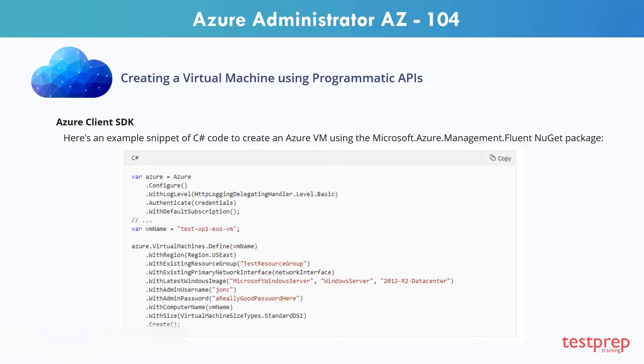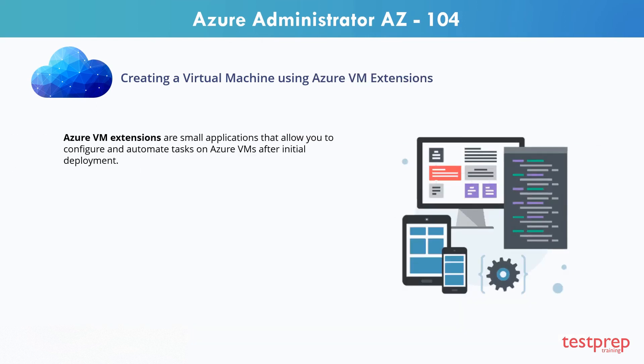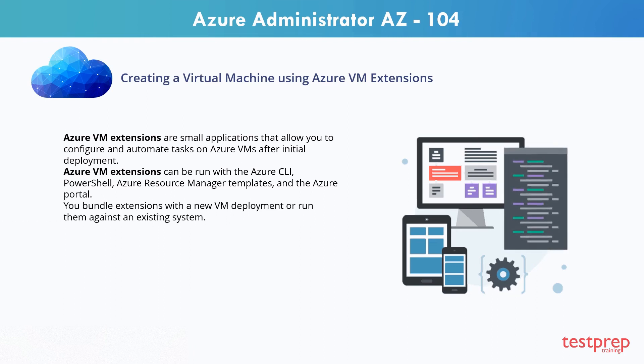Here's an example snippet of C Sharp code to create an Azure VM. Here's the same snippet in Java using the Azure Java SDK. Azure VM extensions are small applications that allow you to configure and automate tasks on Azure VMs after initial deployment. Azure VM extensions can be run with the Azure CLI, PowerShell, Azure Resource Manager templates, and the Azure portal. You bundle extensions with a new VM deployment or run them against an existing system.